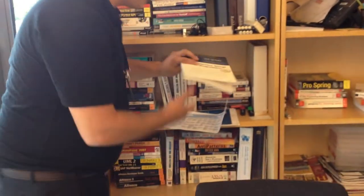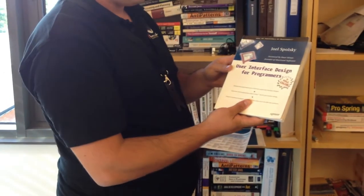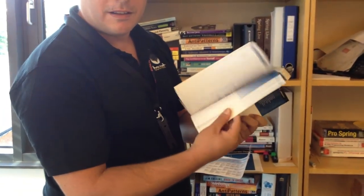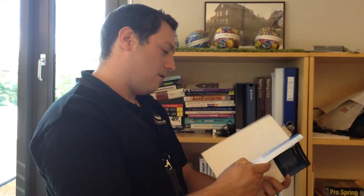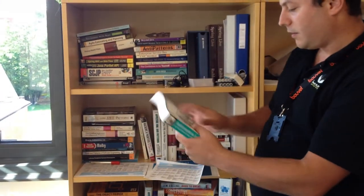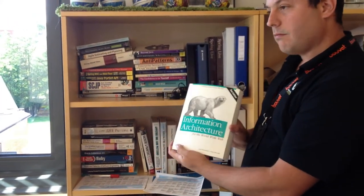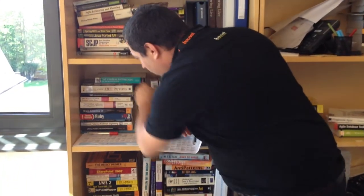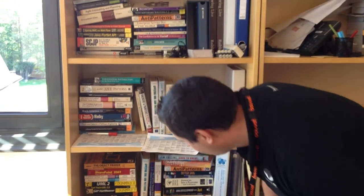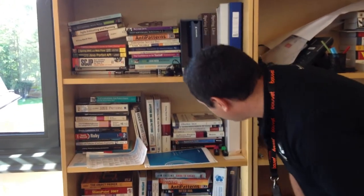'User Interface Design for Programmers' — is this any good? It's Joel Spolsky again, but the book feels like it was never opened. Someone should read this book. 'Applying UML and Patterns,' 'Information Architecture.' What's your favorite book here, Simon? He says 'Applying UML and Patterns' and 'Anti-Patterns.' I agree, Anti-Patterns is a really good one.